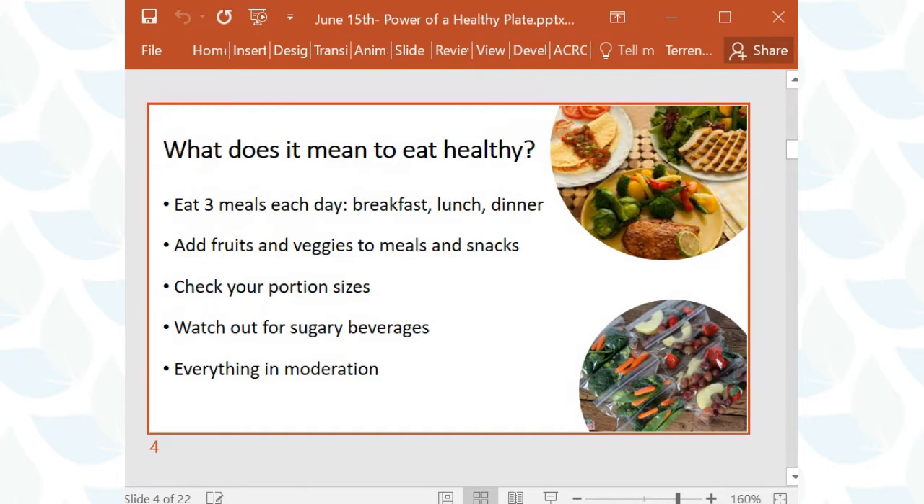Terry asked about surprising sugary beverages. Coffee drinks are one — many have a lot of extra sugar from syrups and whipped toppings. Smoothies and fruit juice beverages at coffee shops are another. In summertime especially, there are lots of lemonades, juices, and fizzy drinks being advertised. So those are some beverages people might not be thinking about when it comes to their sugar intake.